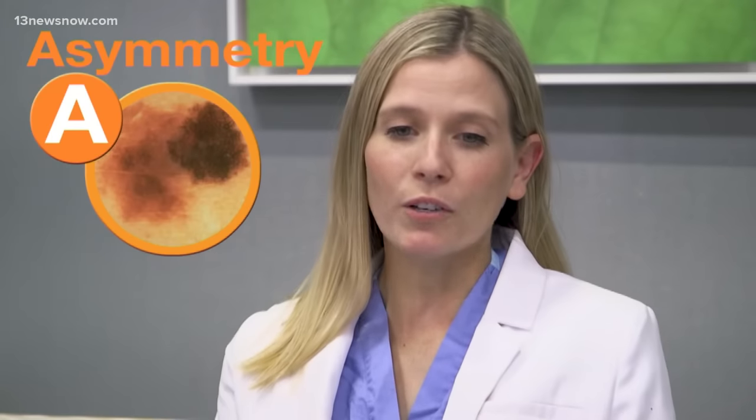A is for asymmetry. You want your moles to be perfectly symmetrical, such that you could put a mirror right down the middle of it and the image would look the same.